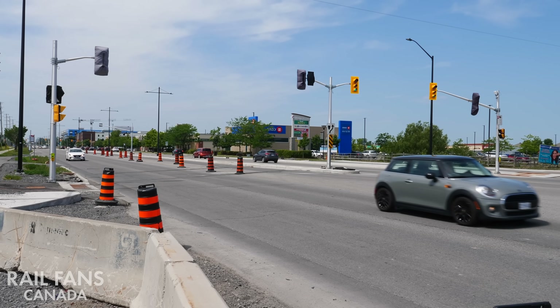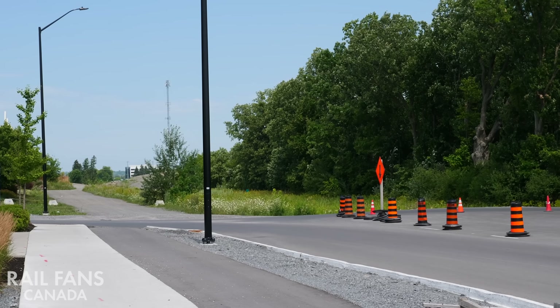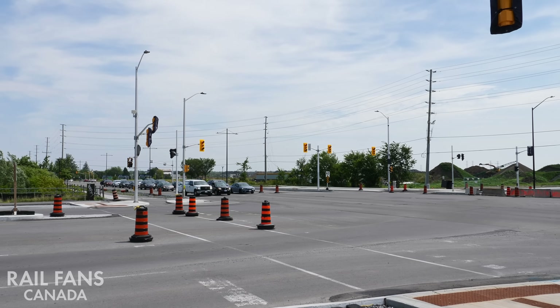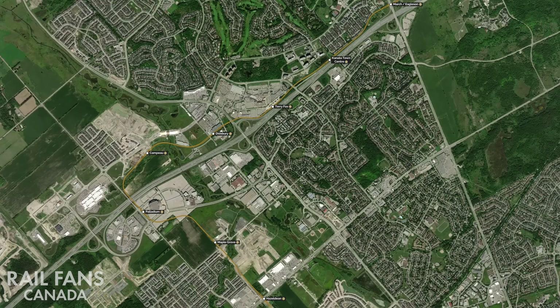The station area would be found in the treed area, coming out and crossing Hazeldean Road from one side to the other, with the train stopping right in the middle above. It's very likely that the Kanata Extension will be built as three phases: the first phase from Moody to Terry Fox, the second phase from Terry Fox to Palladium, and the third phase from Palladium to Hazeldean. While this is not set in stone, it's what has been indicated in environmental assessments and studies.